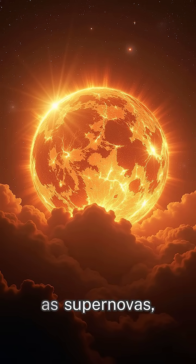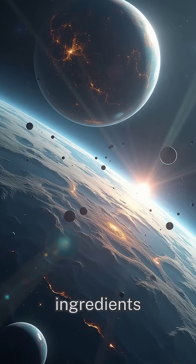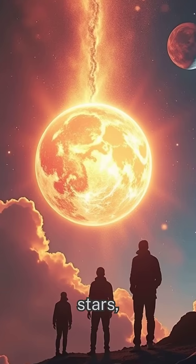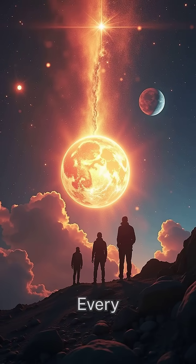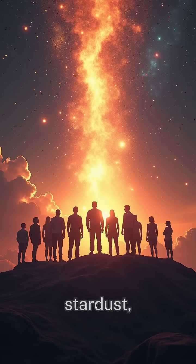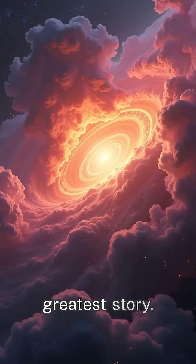What's truly fascinating is the cycle. When massive stars die, they explode as supernovas, scattering those same ingredients back into space. Those elements become part of future stars, planets, and maybe even you. Every atom in your body was once forged in the heart of a star. So in a way, we're all made of stardust, connected to the universe's greatest story.